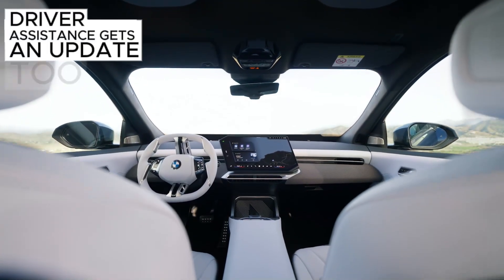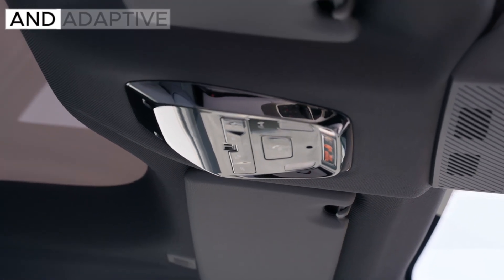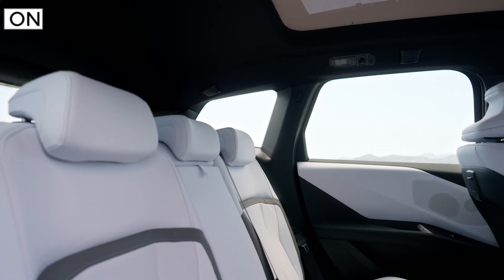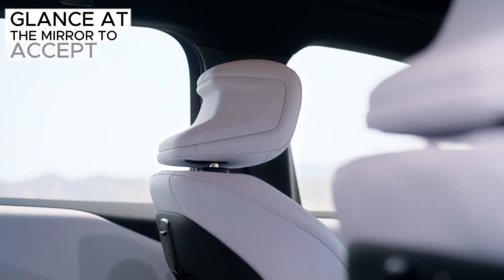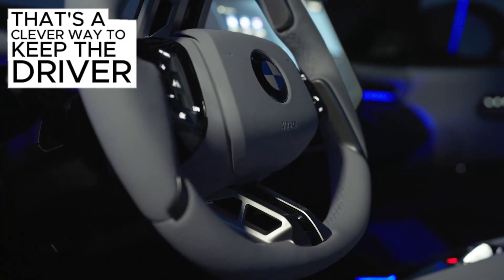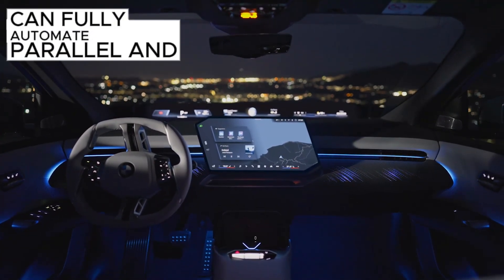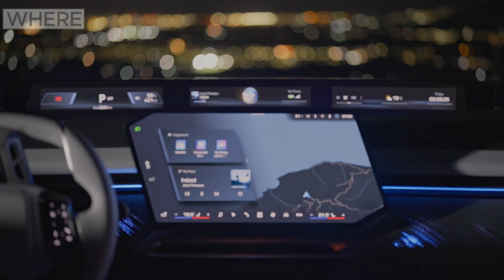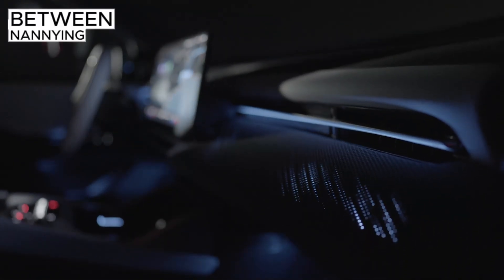Driver assistance gets an update too. Standard kit includes forward collision mitigation, pedestrian detection, blind spot monitoring, and adaptive cruise with lane centering. Highway Assistant allows hands-off at up to 85 mph on supported roads when conditions allow, with a new eye-activated lane change — glance at the mirror to accept a suggested pass, and the car will signal and move when safe. That's a clever way to keep the driver in the loop. Parking Assistant Plus can fully automate parallel and perpendicular moves with AI-aided space detection, and the symbiotic steering-and-braking concept — where the driver can subtly nudge the system without disengaging — feels like the right middle ground between nannying and neglect.